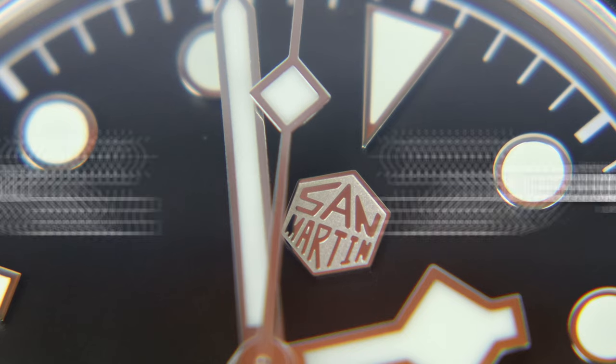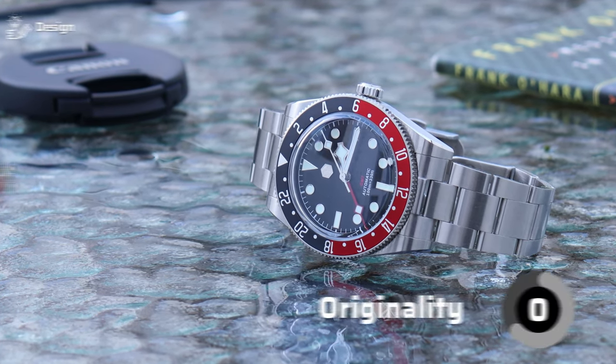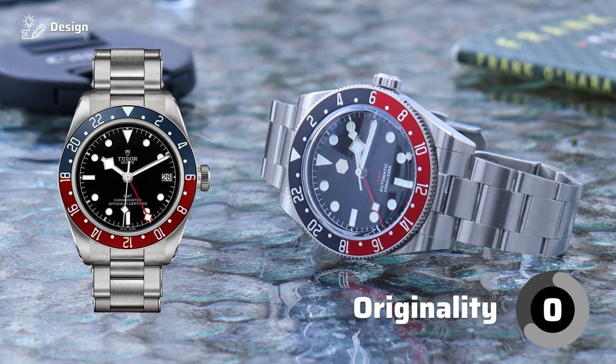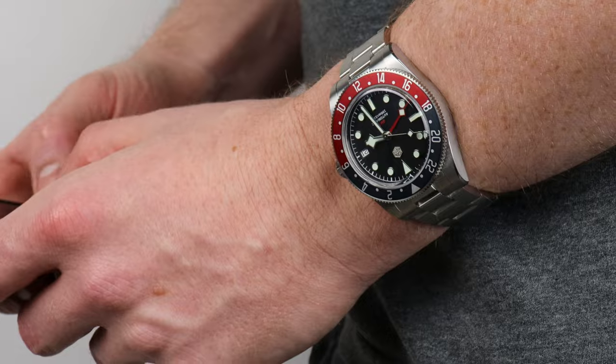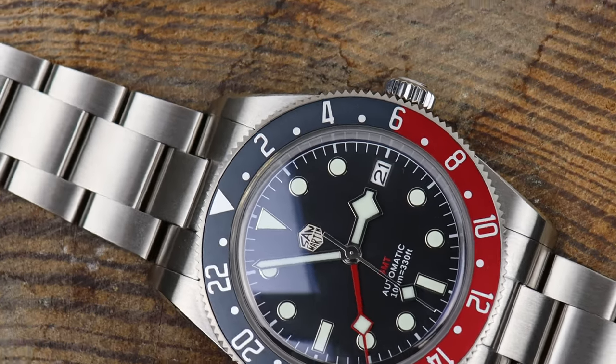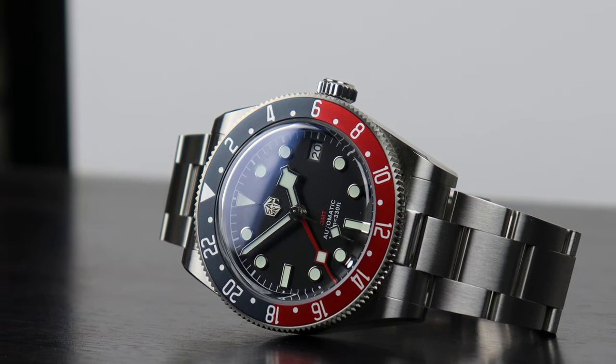First category: design. San Martin might be off to a tricky start. For originality, this gets a zero. This is obviously a homage based on the Tudor Black Bay GMT with the Pepsi bezel, as opposed to the newer Black Bay Pro. It's the definition of unoriginal design from San Martin, so it can't really take any credit for the dial proportions either.